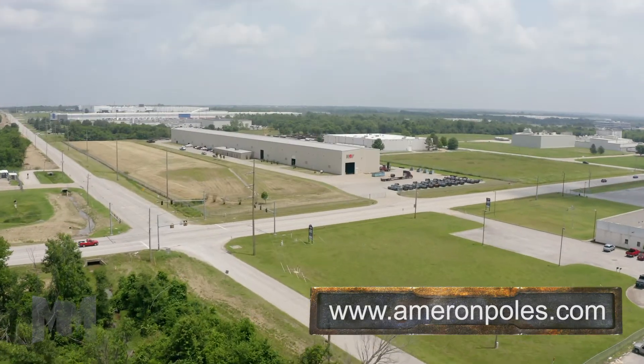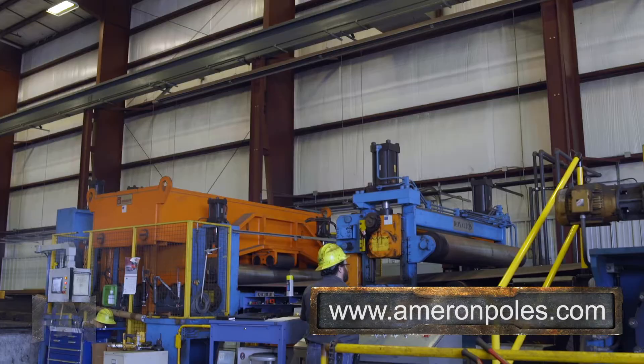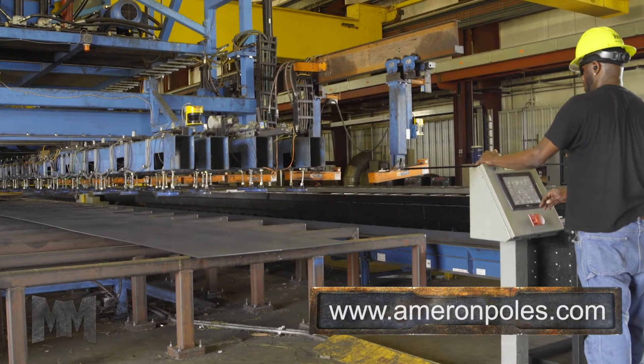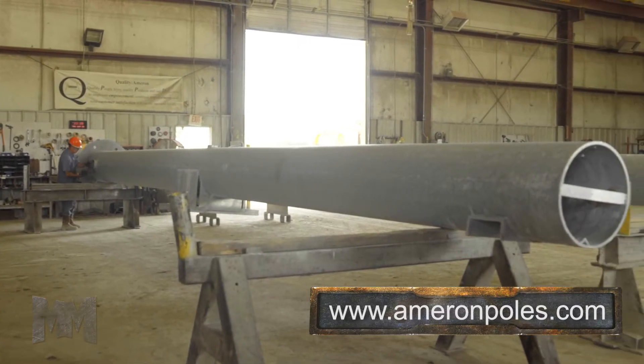Ameron's location near the iconic Route 66 services manufacturing facilities across the United States and a global customer base. Their preferred vendor status in multiple municipalities, as well as an engineering team with centuries of combined experience, makes Ameron the optimal choice for all your pole structure needs.